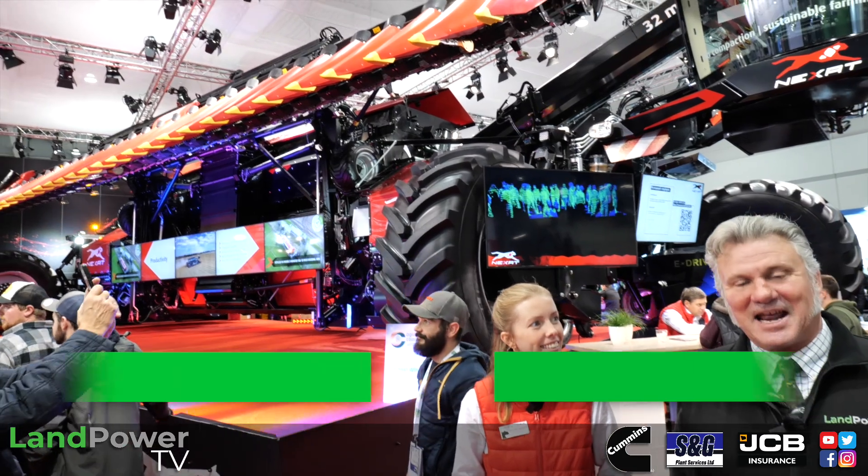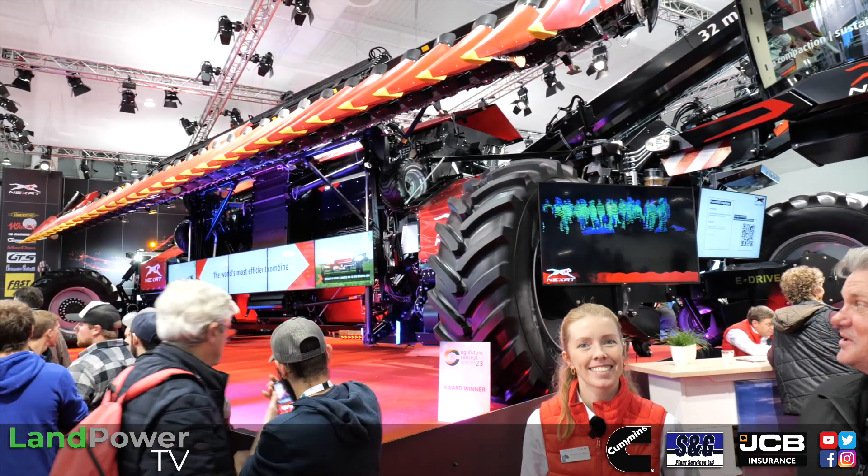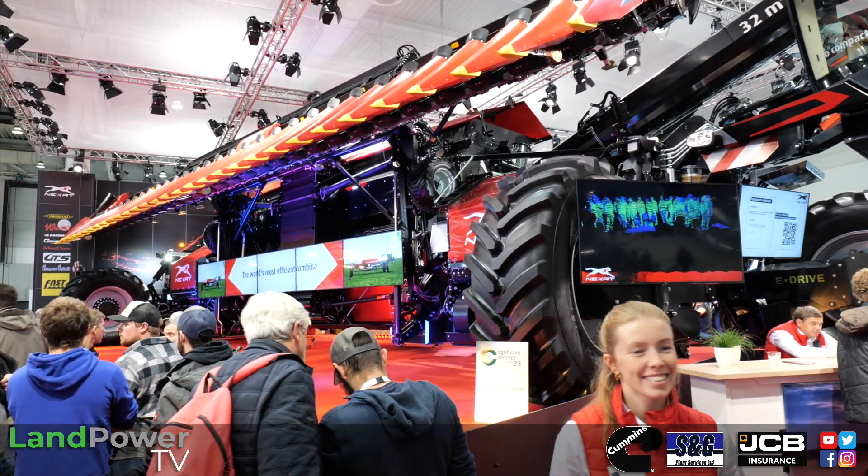One of the many machines — and probably the largest — making its debut at Agritechnica this year is the Nexat gantry system, a colossal machine standing right behind us. This is Hannah Overlay and she's going to tell us a little bit about Nexat and where it all came from.